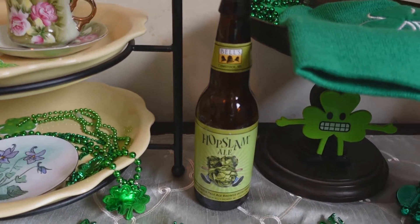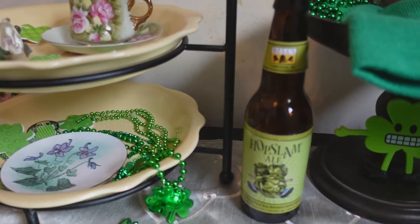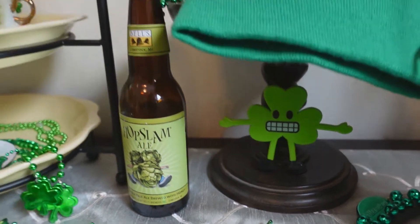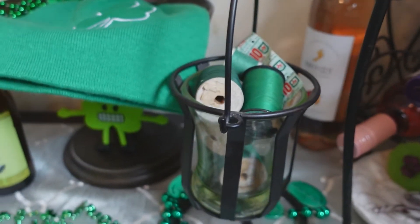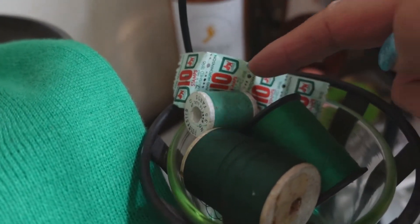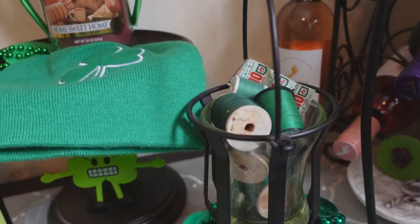I saved this beer bottle because I just love the graphics on all of these beer bottles now, they're so much fun. That says Hop Slam Ale — it's from Bell's, which is a local microbrewery here in Michigan. Down under here he looks a little frightened, that little clover there. I have a little beanie hat, beads, and then of course these which you can wear on your head. In here is some vintage threads — some of them are older than others — and you guys might recognize those right there: S&H Green Stamps. I'm not sure why I have them but they were in the same sewing box as these threads. I'm keeping them because they are so vintage, a real throwback to my childhood.